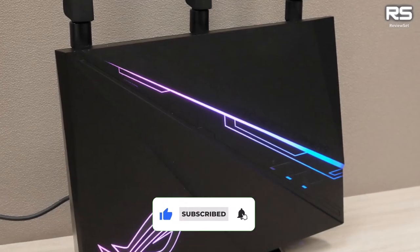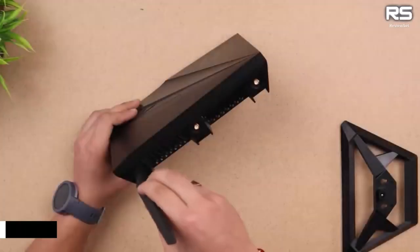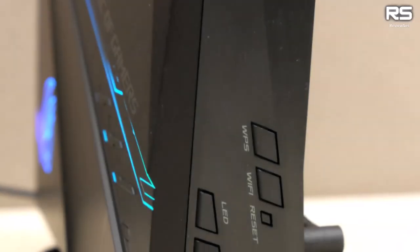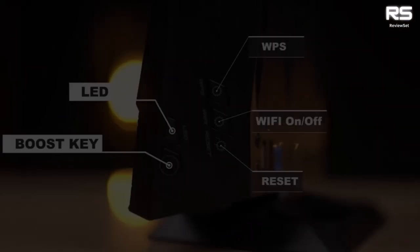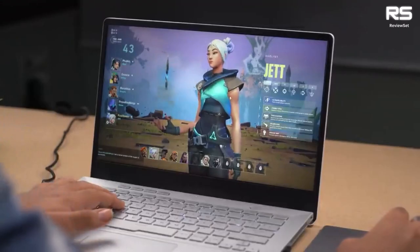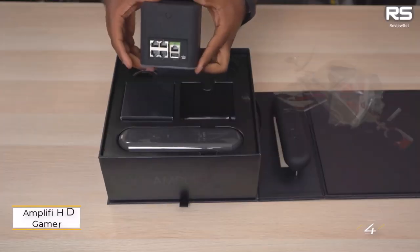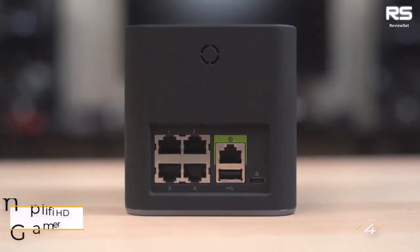Equipped with the same outstanding suite of gaming features as other ASUS gaming routers, the GT-AC2900 doesn't compromise on functionality. Its customizable quality of service engine and game and platform-specific open NAT port forwarding rules cater to avid gamers. As a bonus, it includes RGB lighting effects for those who appreciate flair. For less than $150, the ASUS ROG Rapture GT-AC2900 delivers on both performance and aesthetics.